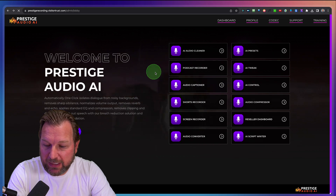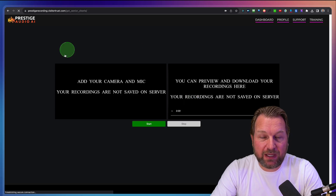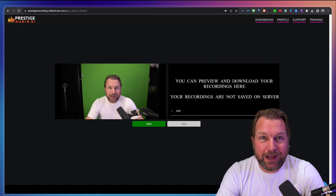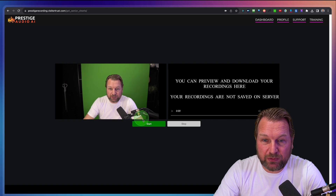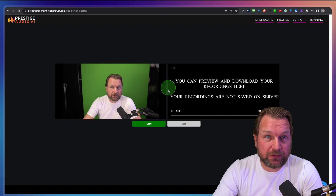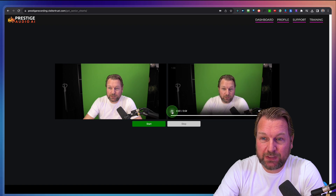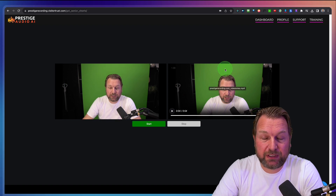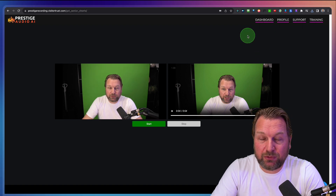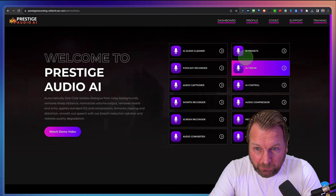Then we got the next one, which is the short recorder. Basically what this is, it's a video recorder that will record your video just like you're seeing right now — my camera is on and I can start recording. When I press start, it's now recording my video, and when I click stop, my video is ready. The video is being recorded on your computer, not on their server, and you can download it and upload it to other social media platforms. So it's a really quick recorder of your camera.